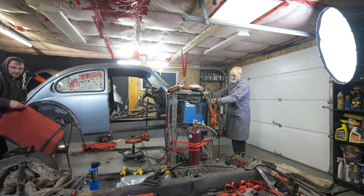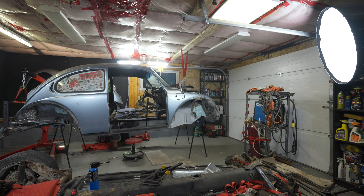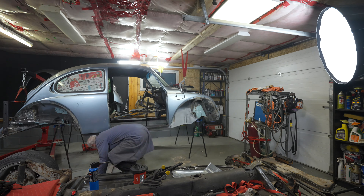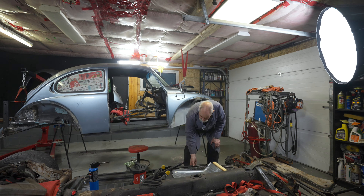With the heater channel in place and the inner fender finally lining up, it was time to clean up for the day. Dad's been a trooper with all of this — every weekend, sometimes multiple days each weekend — but he and I both need some rest.